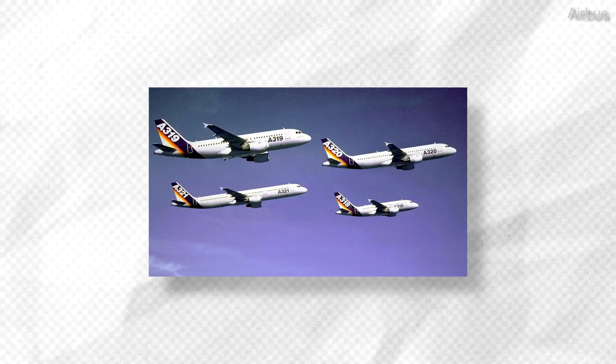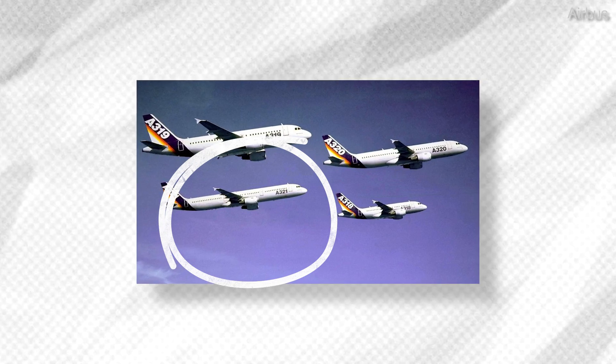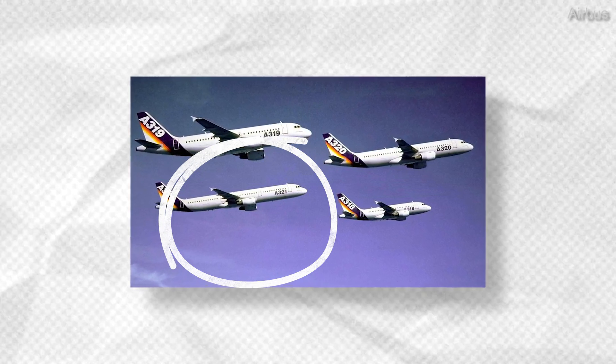Only one year after the launch of the A320, Airbus announced a stretched derivative of the now-classic aircraft, the A321. Let's take a look at the two siblings side by side and see how they compare to each other.